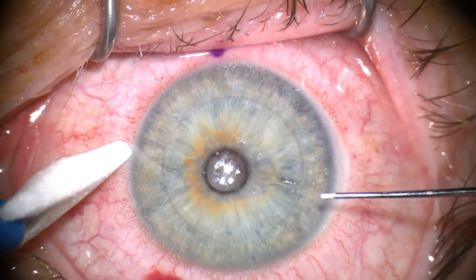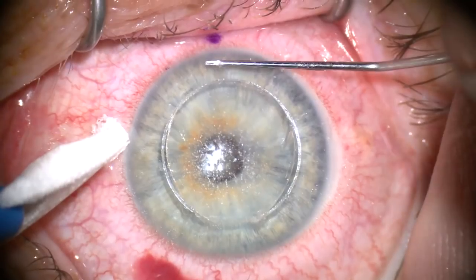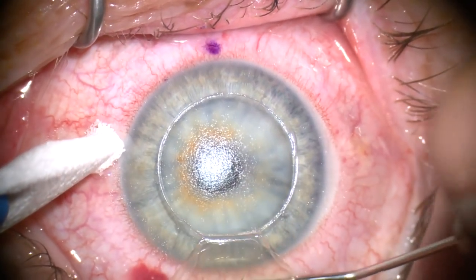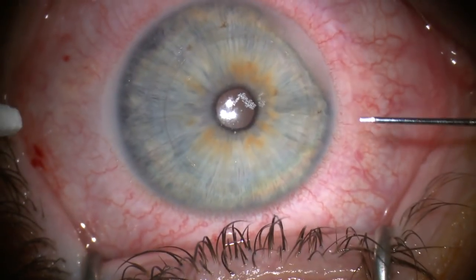After the flap base is made, a side cut is created with the hinge superiorly and suction is released. Immediately after the laser, the flap is lifted easily and the bed shows a good smooth surface and a crisp side cut.